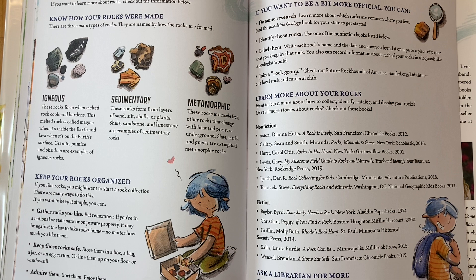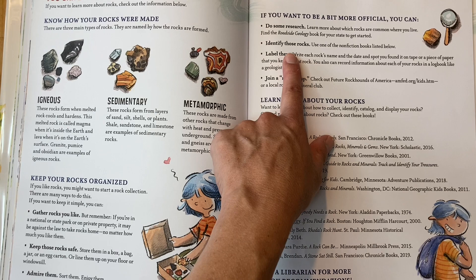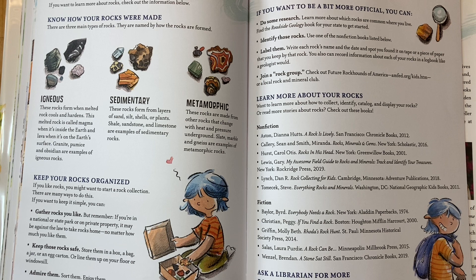If you like rocks, you might want to start a rock collection. There are many ways to do this. If you want to keep it simple, gather rocks that you like, keep them safe, and admire them. You can also do some research — get a book to help identify rocks. They have books at the library to help with that. You can label them, and there are lots of books out there, so go ask your local librarian for help finding those books.